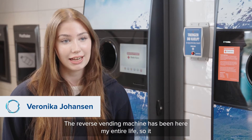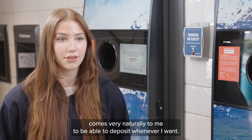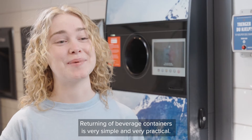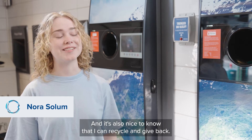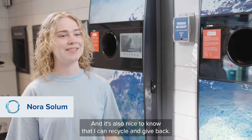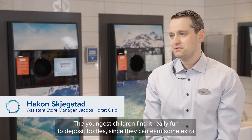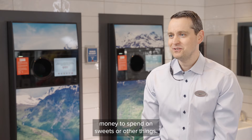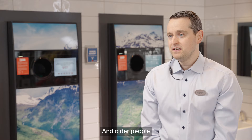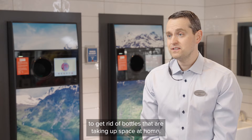The reverse vending machine has been there my whole life since I was born, so it's incredibly natural for me to just go and return whenever I want. I think returning bottles is very easy and very practical. It's also nice to know that I can recycle. The youngest ones think it's very fun to return bottles because they get a few extra coins to spend on candy or other things.